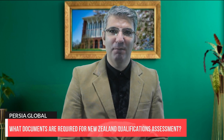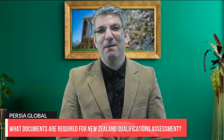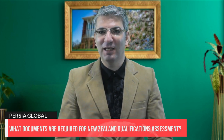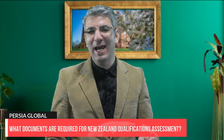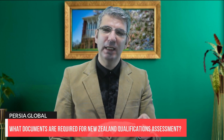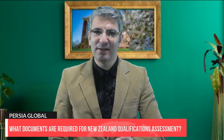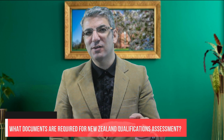After you have applied, you can check the status of your application by logging into the online application portal. Find out about the fees for an IQA on their website, with a link in our description section. All fees include GST where applicable and are subject to change. Note that add-ons can be added to your application up to 12 months after completion of your IQA.